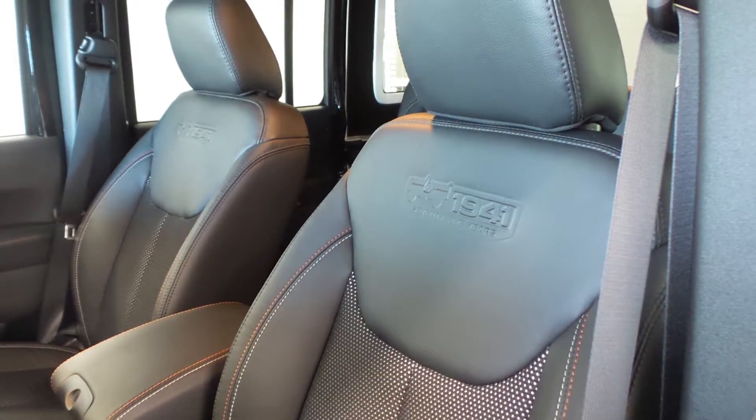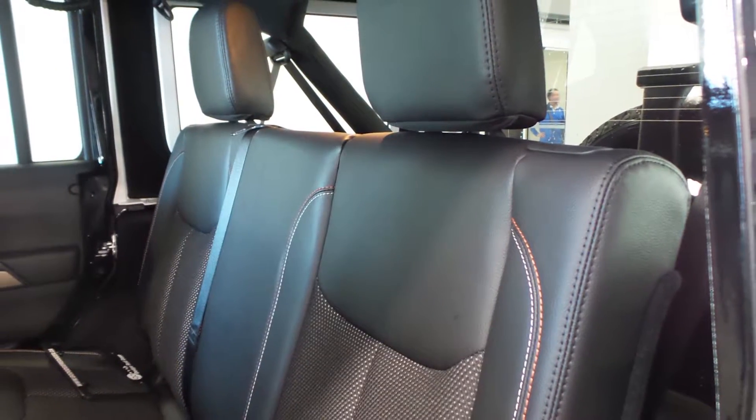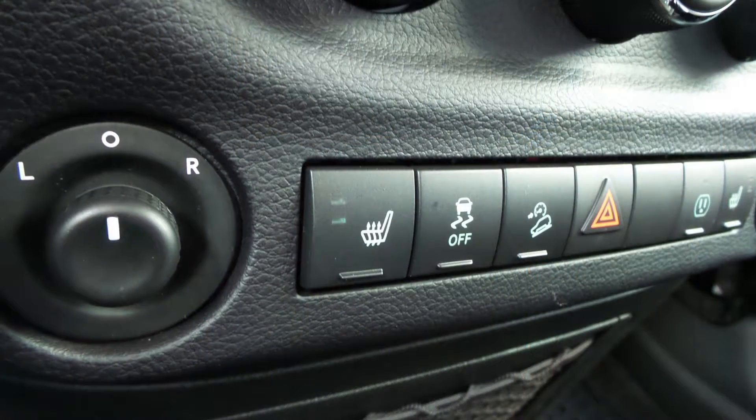Also Rex, the interior features all leather seating with premium stitching and rear folding seats. As well, the front seats are heated. Thanks for watching the video.